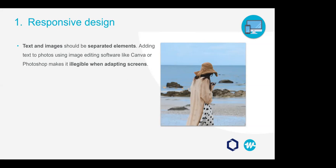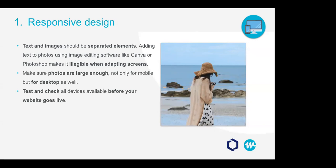Text and images should always be separate elements, because if you put them together using image editing software like Canva or Photoshop, the moment images have to adapt to different screen sizes, the text will likely become illegible. Whether you're going with a web design agency, a freelancer, or doing it yourself, please include responsive design in your final product. If you design the mobile version first, make sure photo files are large enough for bigger screens. Test on as many devices as you have before it goes live.